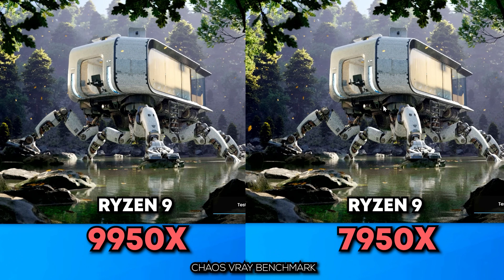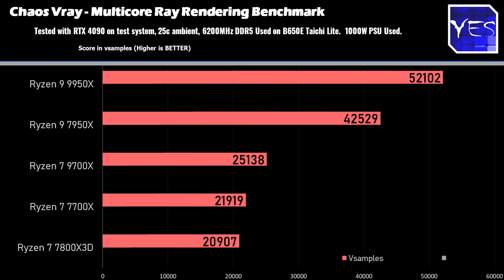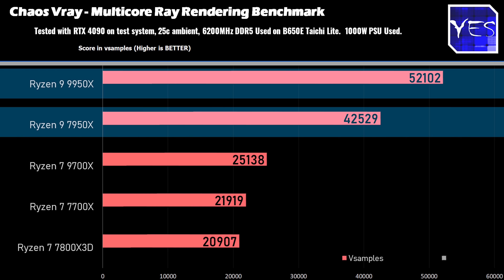you're probably going to be using it for something really productive and really strenuous, and here is where we're going to start off with the Chaos benchmark, starting with V-Ray. We saw a significant increase in performance here over the Ryzen 9 7950X, and it was to the tune of roughly nearly 25%, so that's a huge uplift in performance.